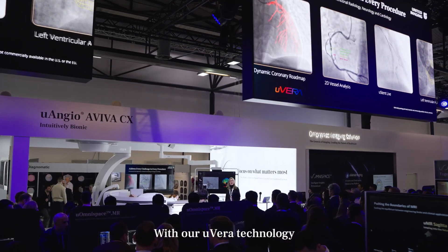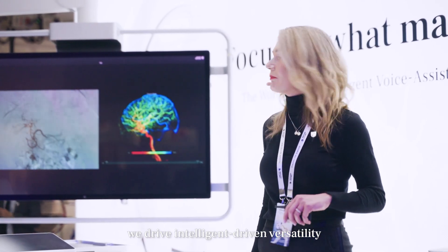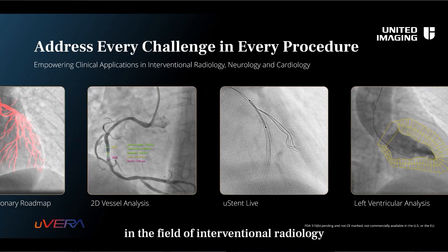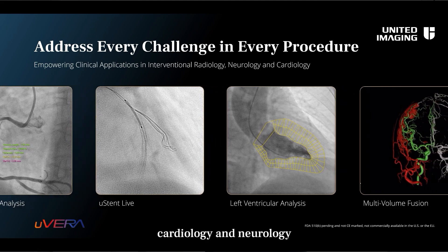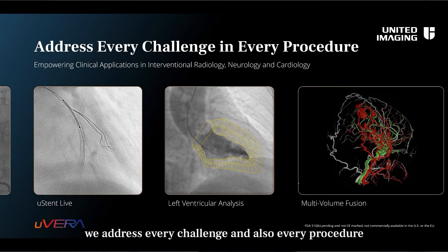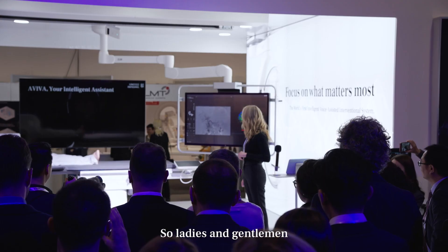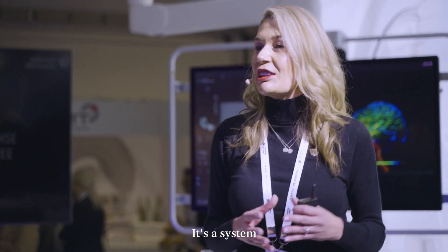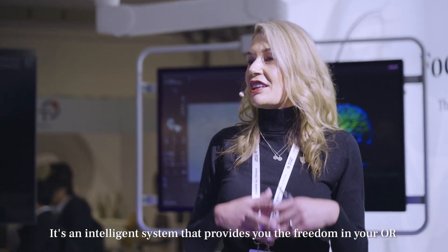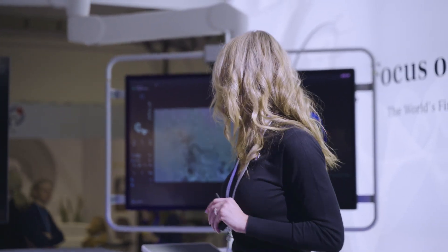With our UVera technology, we drive intelligent-driven versatility in the field of interventional radiology, cardiology, and neurology. With this, we address every challenge and also every procedure. So, ladies and gentlemen, this is the You and Your Aviva — an intelligent system that provides you the freedom in your OR. Thank you.